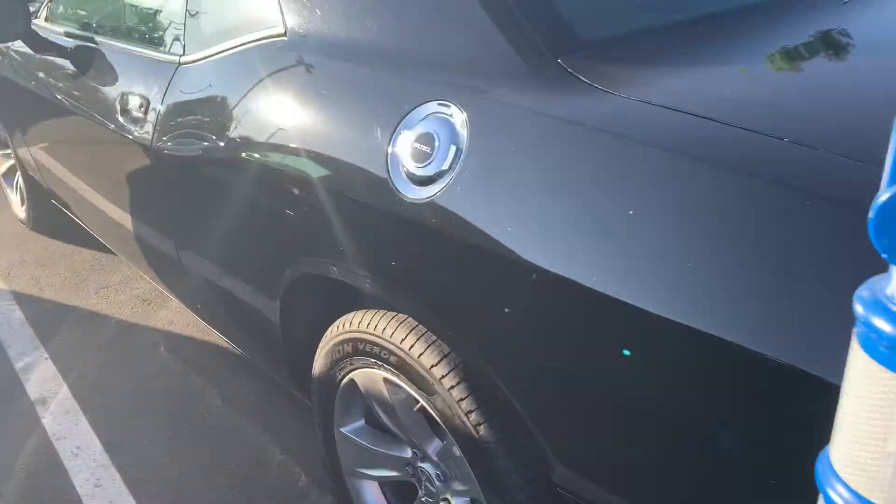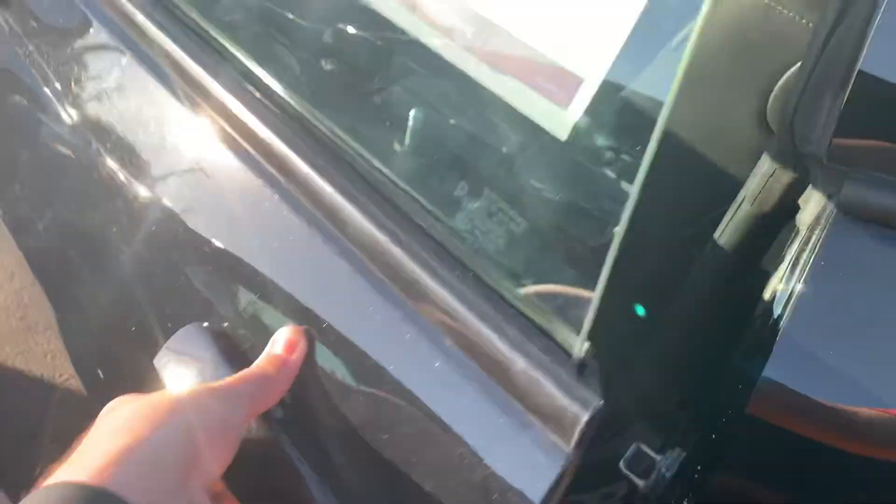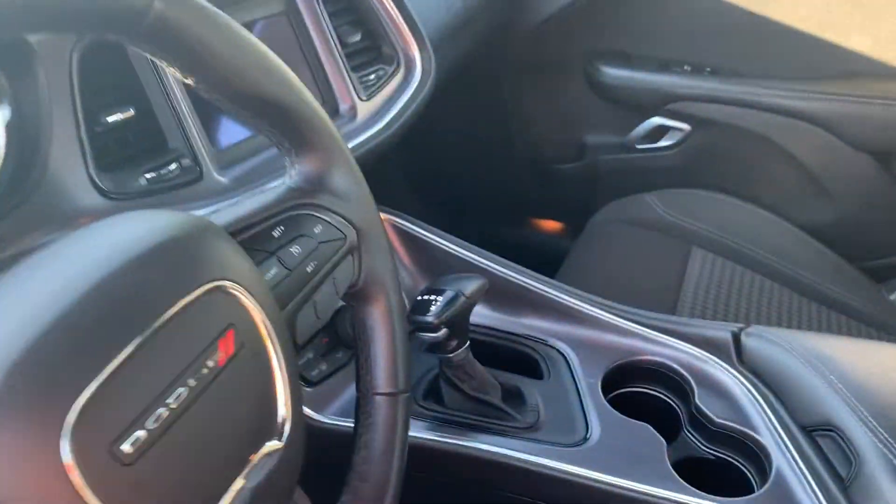It's open so let's check it out. Classic door handles, cloth interior, automatic.